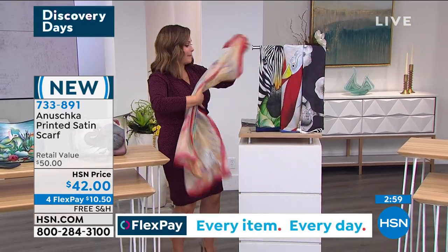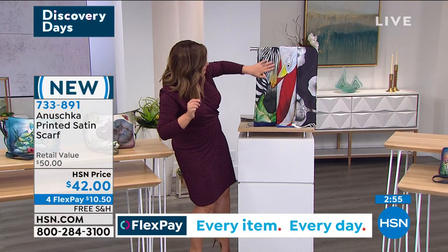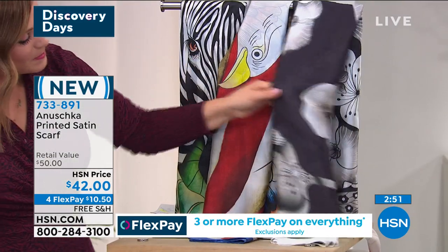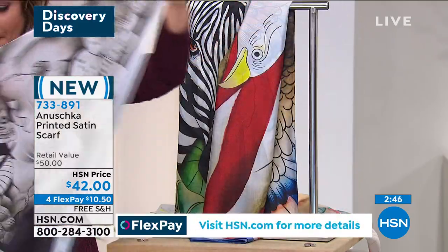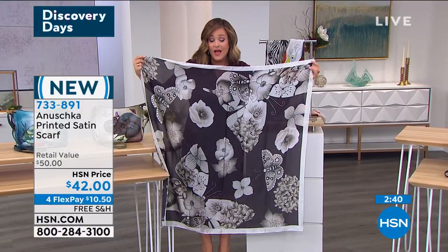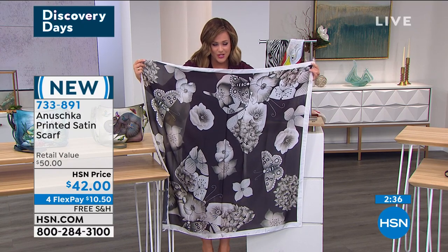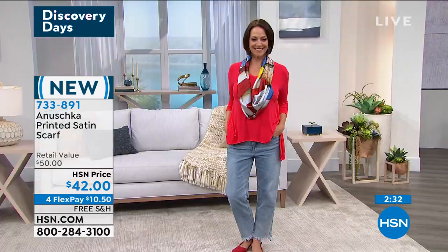Mother's Day around the corner, birthdays around the corner — Baskar, you are making our life so much easier. Zebra Sunset, tan, and then we also have that black butterfly mosaic. These are extraordinary. $10.50 to get home. Phenomenal gifts. I'm not sure how you did this beautiful satin machine wash, tumble dry, but stock up — keep bringing them in. They're gorgeous.